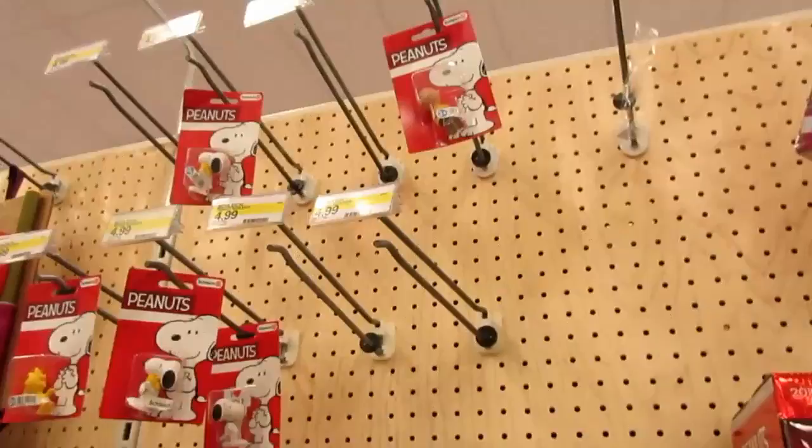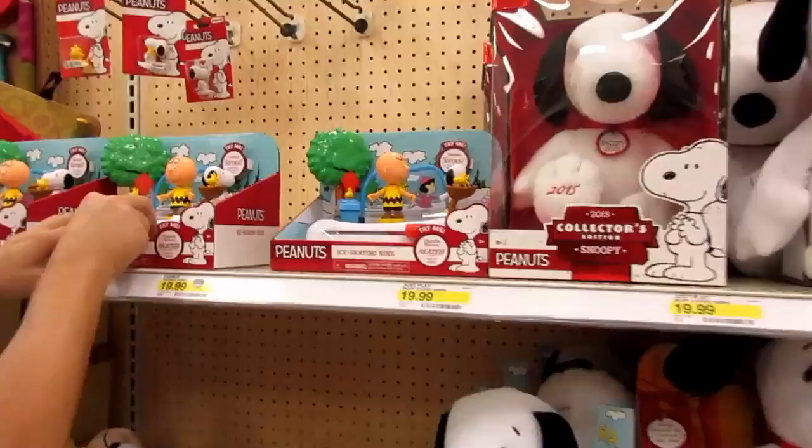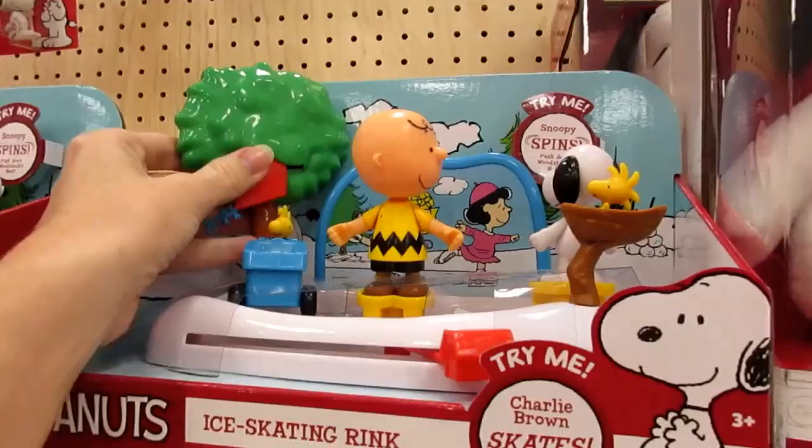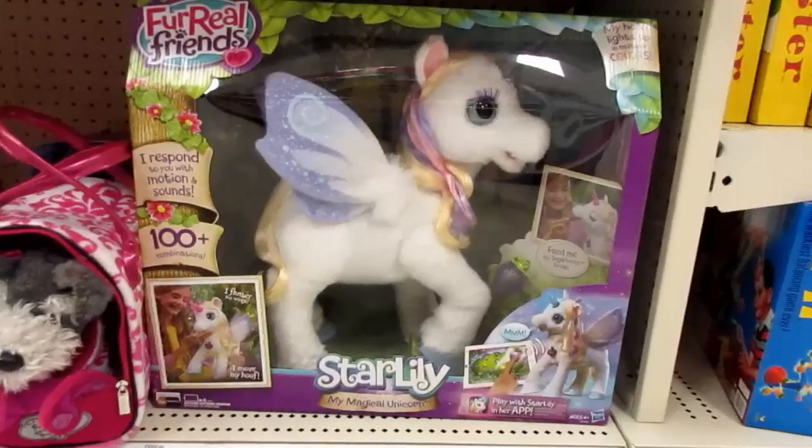Peanuts Funko — what's Funko? I'm not sure. There's also a slice set. I bet the Funko Pops sold out already — that one's probably nine dollars. And then the kite: just push down on Woodstock's nest. Oh, that is so cute!